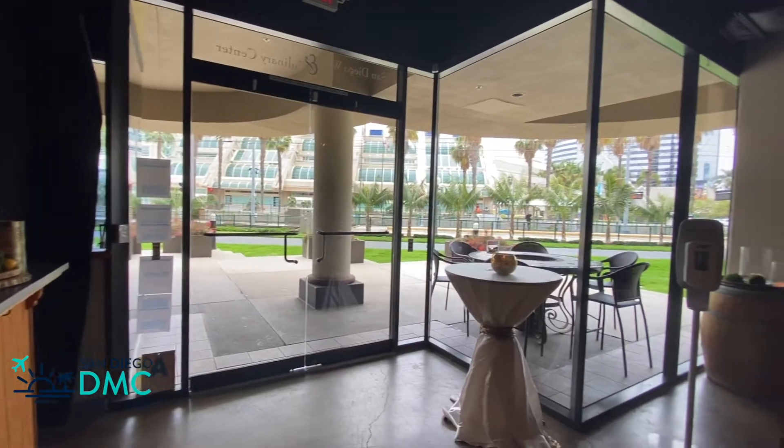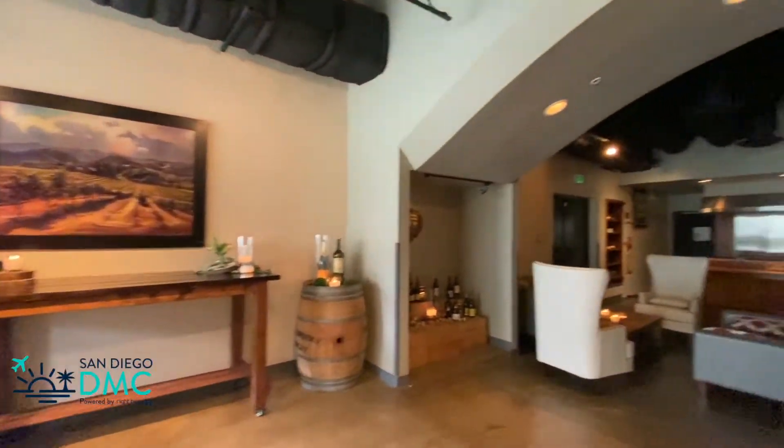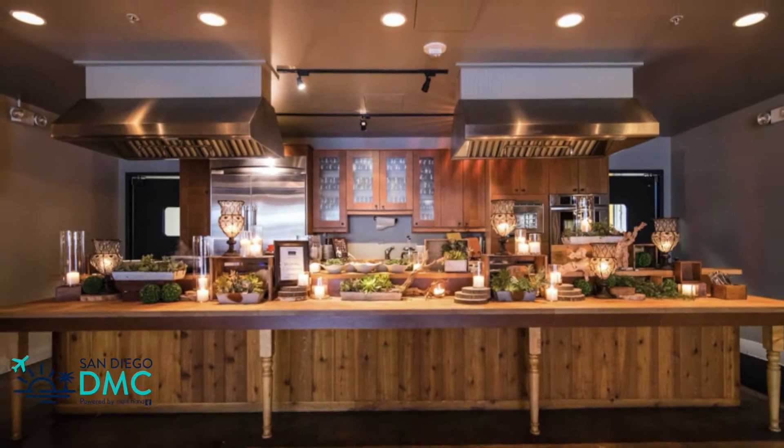One side of the venue is the Bordeaux Cellar, which is home to an expansive wine tasting bar. This area accommodates up to 150 guests reception style and 60 banquet.